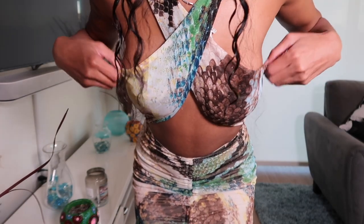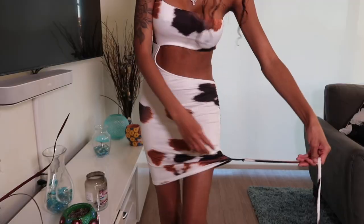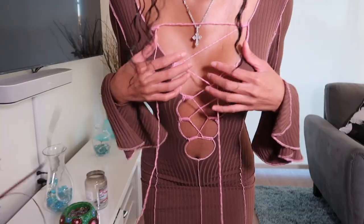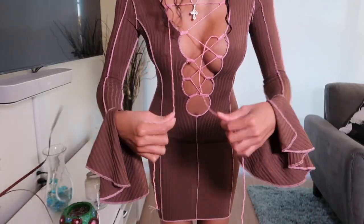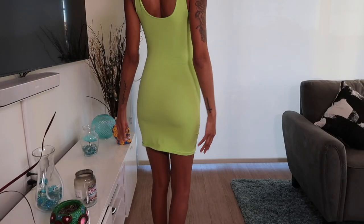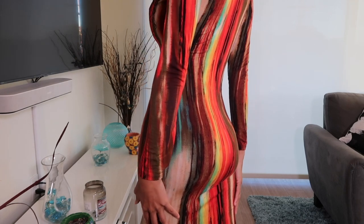Hey you guys, welcome back to my video! We're doing another try-on haul slash rate my Fashion Nova outfits. If you're interested in looking at some new looks, let that play button continue and let's get back into this video.